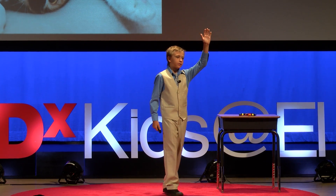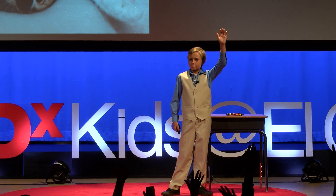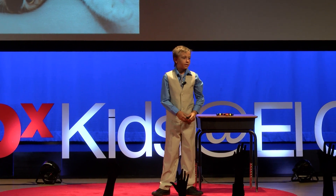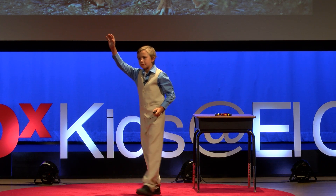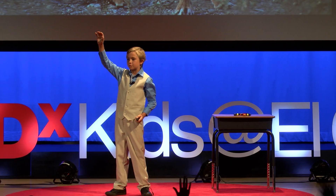First off, how many of you here have pets at home like cats or dogs? Now, how many of you have experienced or know someone who has experienced this tragic event of losing one of those pets to a coyote?